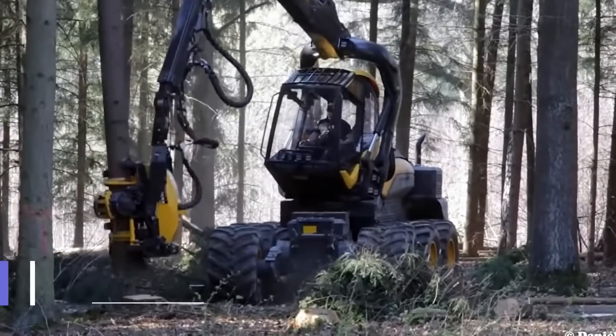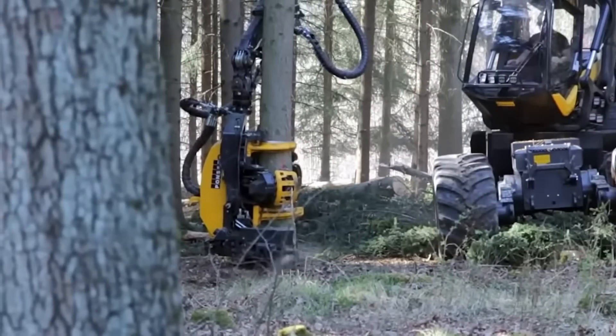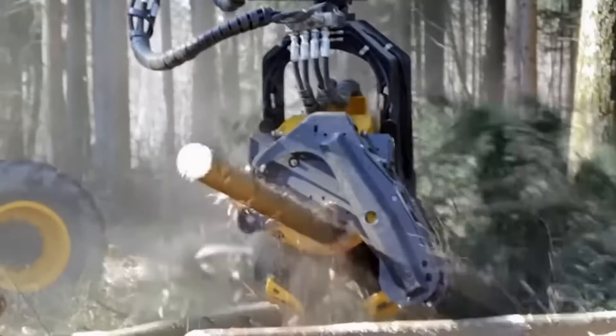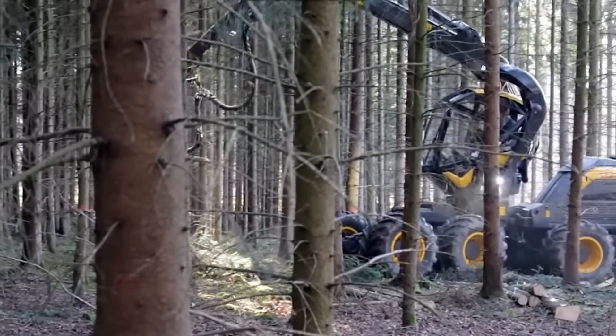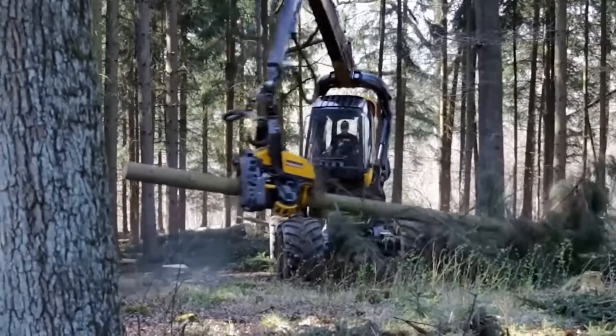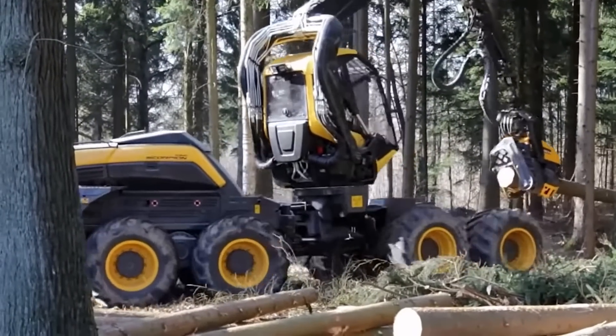Number 2: Ponzi Scorpion King. The Ponzi Scorpion King is the most powerful tree cutter. The name 'Ruler' refers to the fact that it will be the king of the woods and will be able to clear it in a single day. It is so quick that it is terrifying to leave it alone in the woods — there will be no trees left by the end of the day.